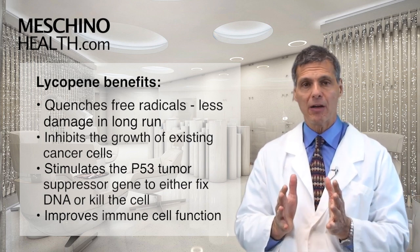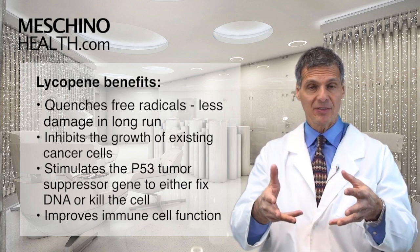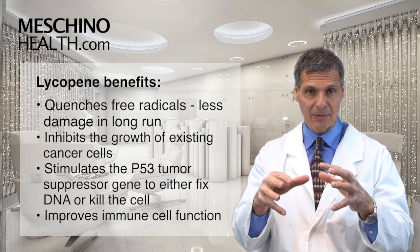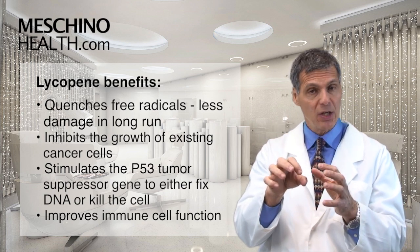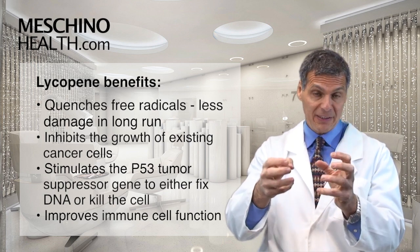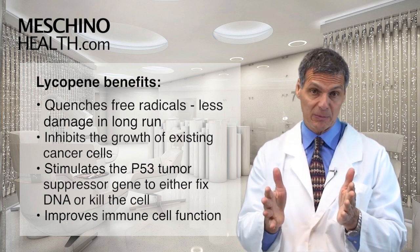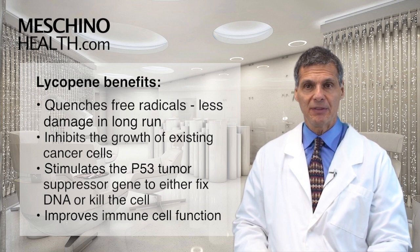In addition to being a very powerful antioxidant, lycopene has also been shown in experimental studies to inhibit the growth of existing cancer cells and to turn on what's called the P53 tumor suppressor gene. If a cancer cell is starting to develop, the P53 tumor suppressor gene identifies that problem and sends out different enzymes either to fix the mistake or to tell the cell to commit suicide before the cancer cell can fully emerge. Having an operational P53 tumor suppressor gene is very important, and lycopene increases its efficacy.